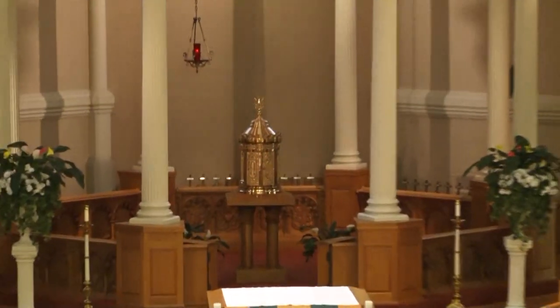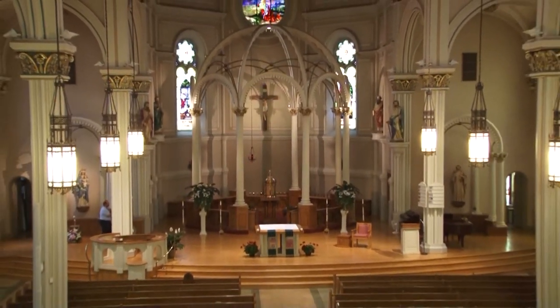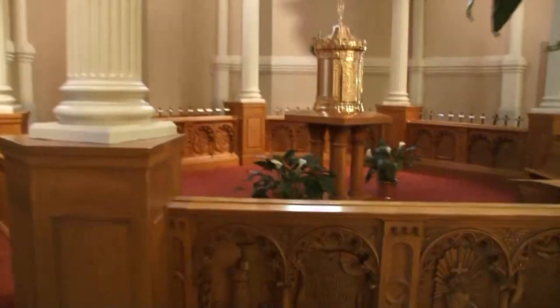The church building, held sacred then, is still held sacred today. Renovations over the years have been necessary, but church officials are dedicated to preserving history, like the communion rail, which was protected during the last round of renovations and is still a focal point of the church.